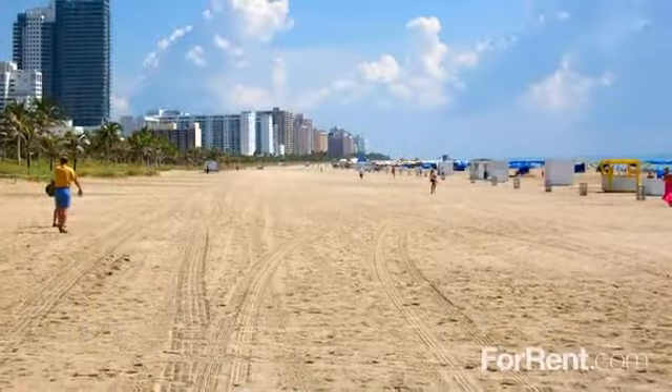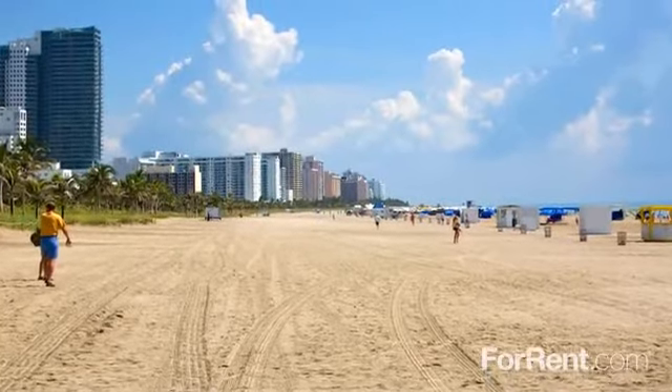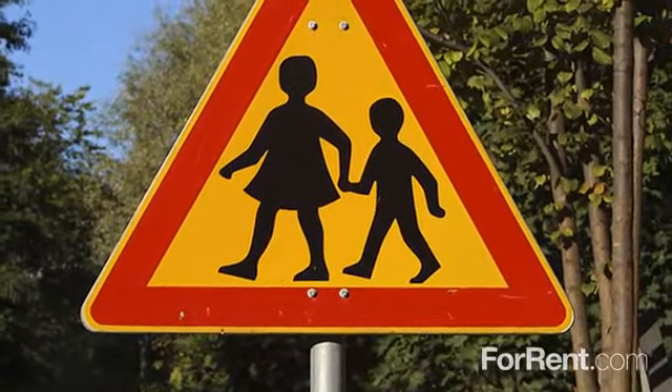Palm Breeze at Keys Gate is in Homestead, just 45 minutes outside of Miami, and only 20 minutes to the amazing beaches of Key Largo. Everything you need, such as schools, parks, restaurants, and everyday conveniences are nearby.